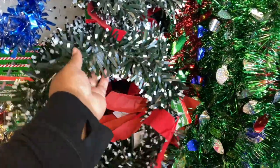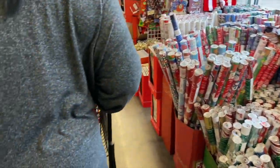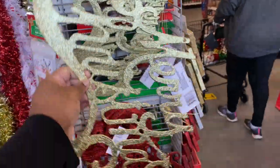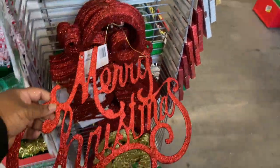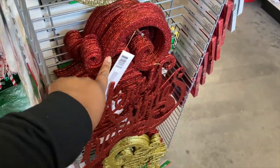This little wreath — you really don't want to buy a wreath from here. I got this little thing right here that says 'Merry Christmas.' They got this one in gold, and they also have it in red — that's cute. They had these at Big Lots for like seven dollars.